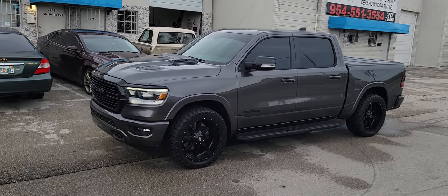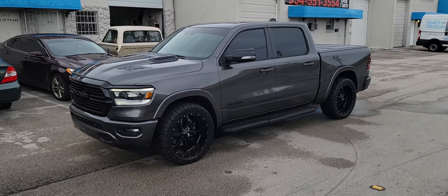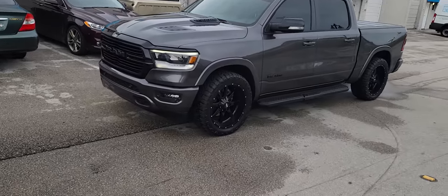Right now you're looking at a new Dodge Ram. Got the 20x10 with 33-inch tires. There is no leveling kit or lift or anything on this truck. This is stock 20x10 with the 33-inch wheels.